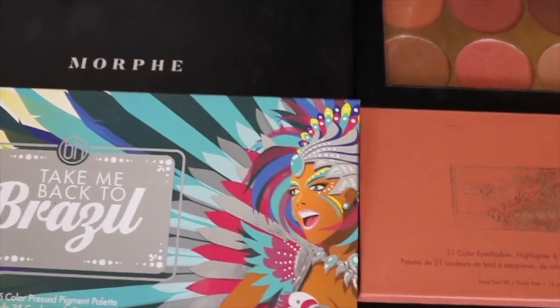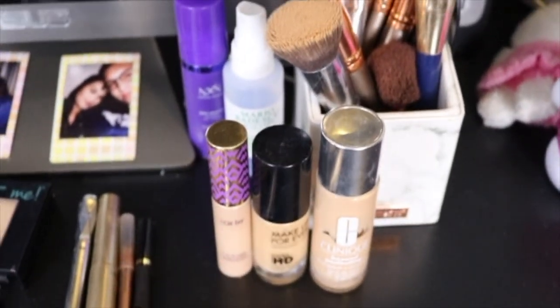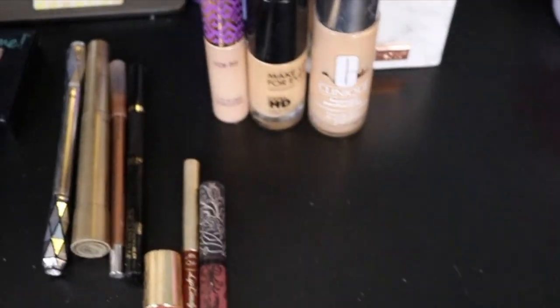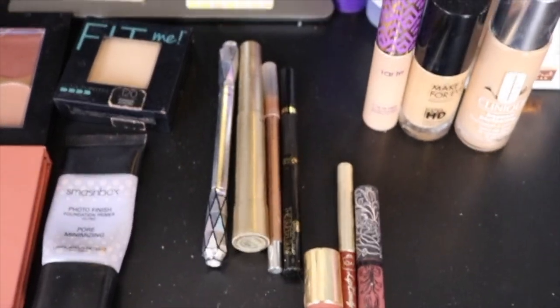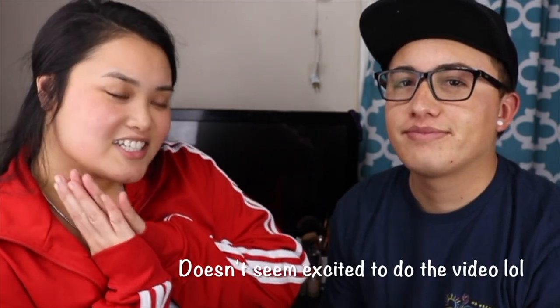So we're gonna put him to the test. I got all the palettes for him to use — I put them together for a reason, so I hope he uses his brain cells. This is my lovely husband. Hey guys, my name is Manuel. Are you ready? Kind of. I'm kind of nervous. I want to see the end result and see how good or bad he does.